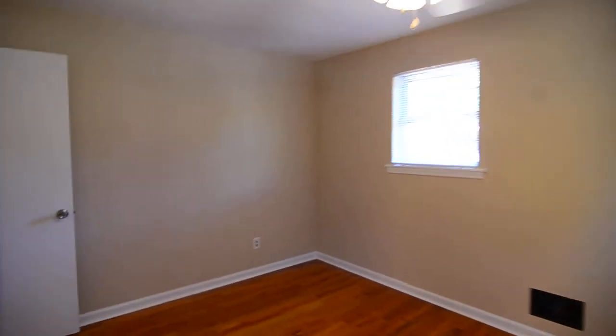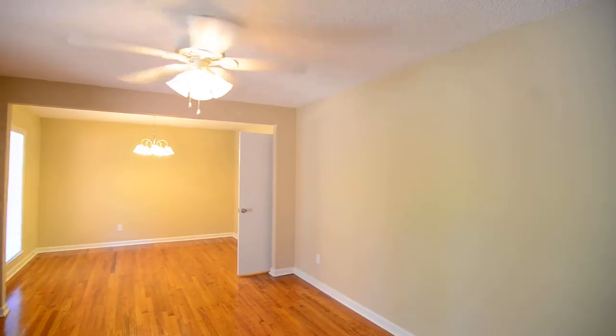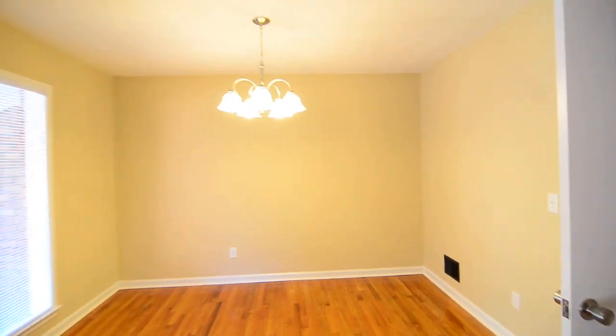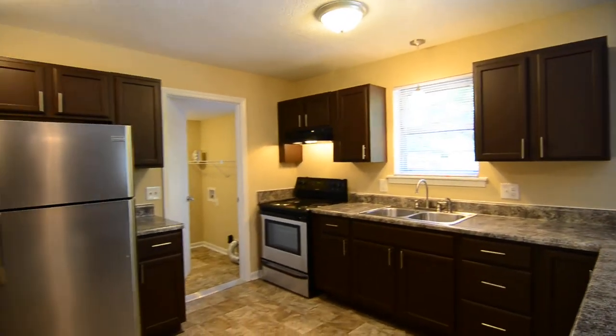That completes our tour of this really nicely updated three-bedroom, two-and-a-half-bath ranch in Bonnie Forest, Northwest Columbia. The address is 4707 Mistyvale Lane. You can find out more information by visiting our website at turnerproperties.com or by calling us at 803-407-8522.